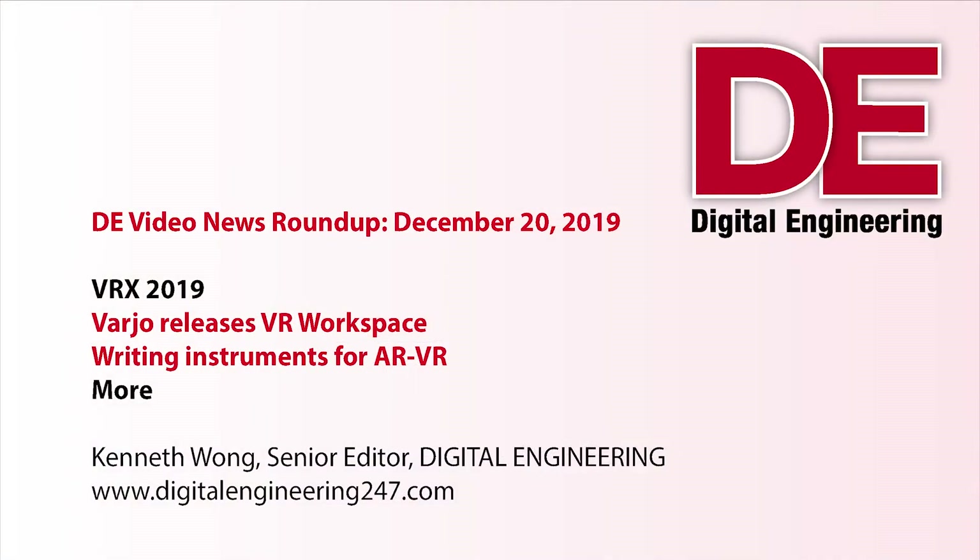Hello everyone, this is Kenneth Wong, Senior Editor for DE. Glad to have you along for another episode of News Roundup.